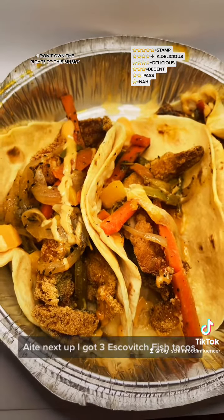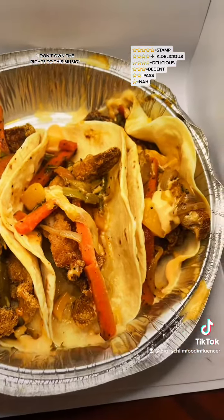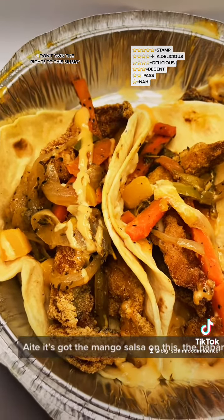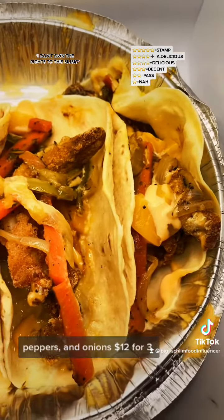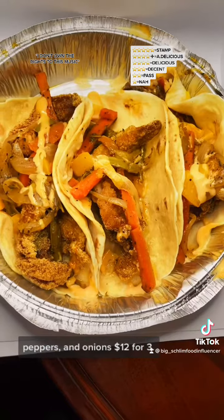Next up, I got 3 Escovich Fish Tacos. It's got the mango sauce, the habanero sauce, peppers, and onions. $12.